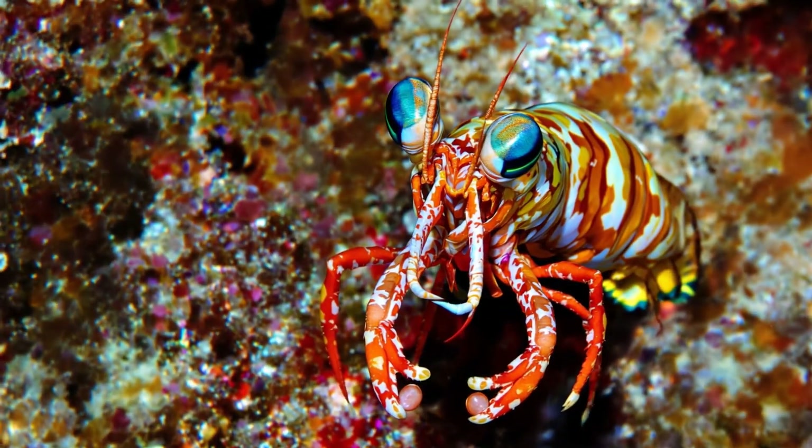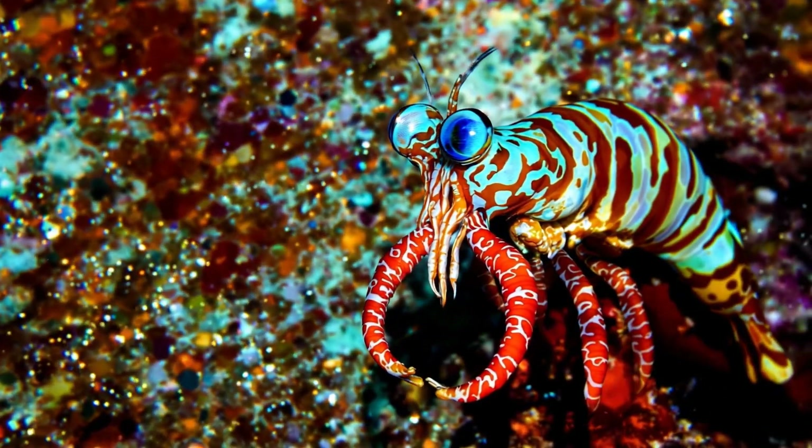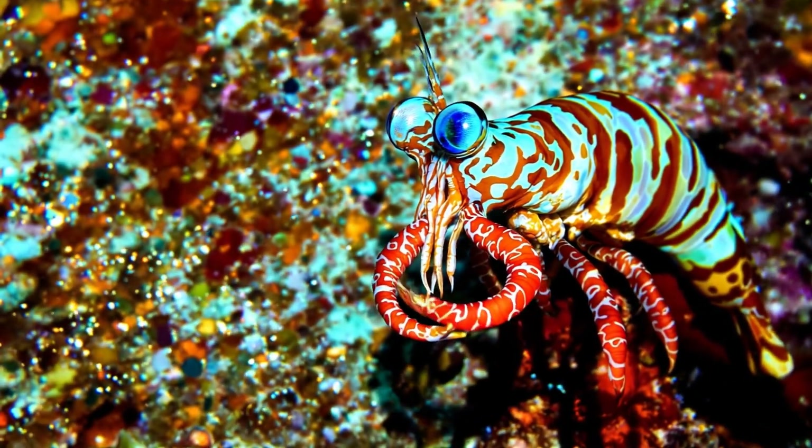Unlike humans who blend color signals in the brain, mantis shrimp process each wavelength separately — a fundamentally different approach.